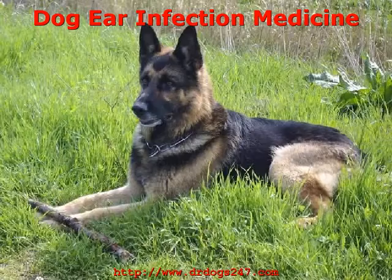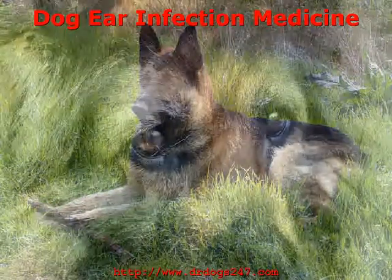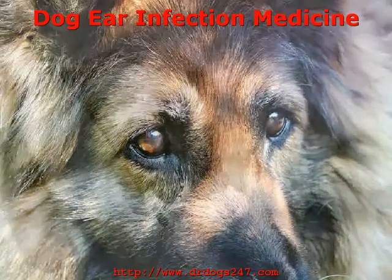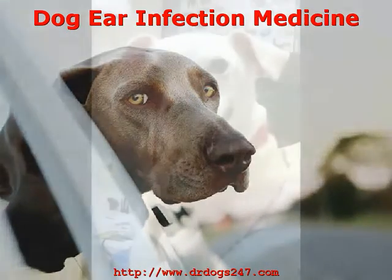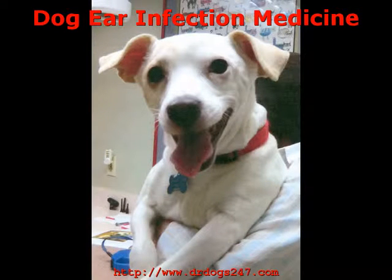Avoid chemicals. Choose Dr. Dog's Ear Oil. It is the preferred choice by dog lovers worldwide and proven to deliver fast results for dogs suffering with earache pain and other symptoms of ear infections. Dr. Dog's Ear Oil is an affordable dog ear infection medication. Find it online from www.DrDogs247.com and order yours today.